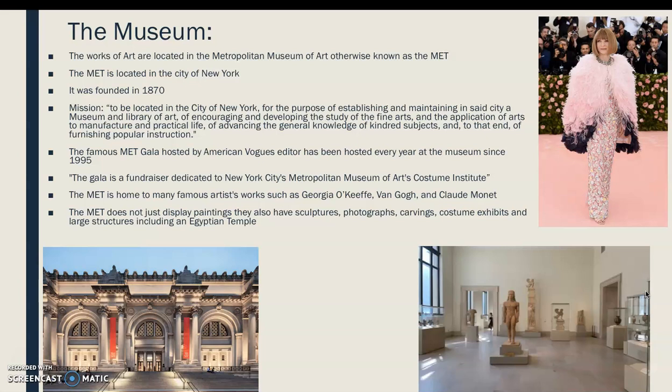The Met is located in New York City, and I actually visited the museum over spring break. It was founded in 1870, and a fun fact: the famous Met Gala, hosted by American Vogue's editor Anna Wintour, is hosted at this museum every year and has been since 1995. The Gala is a fundraiser dedicated to New York City's Metropolitan Museum of Art Costume Institute.